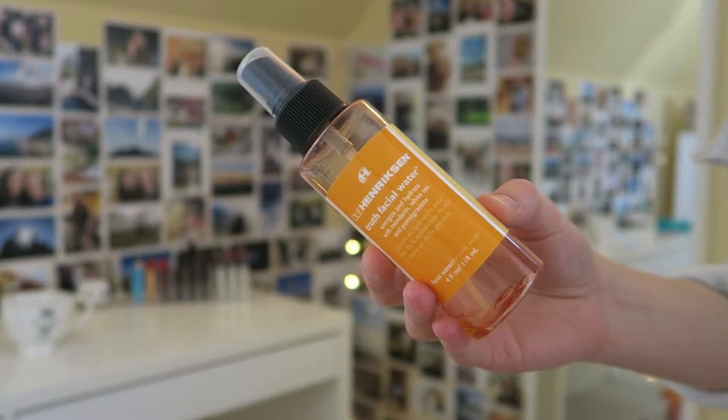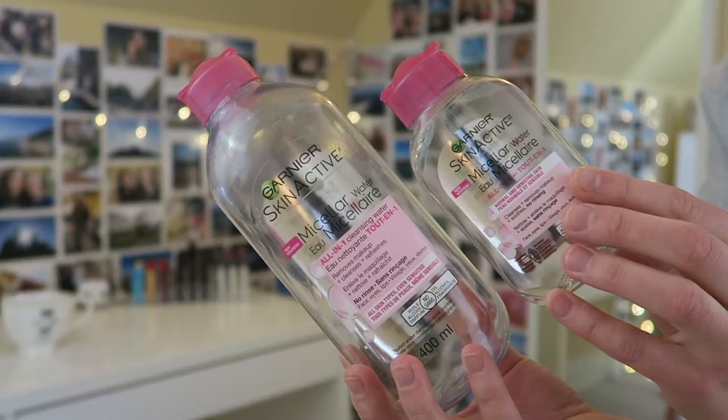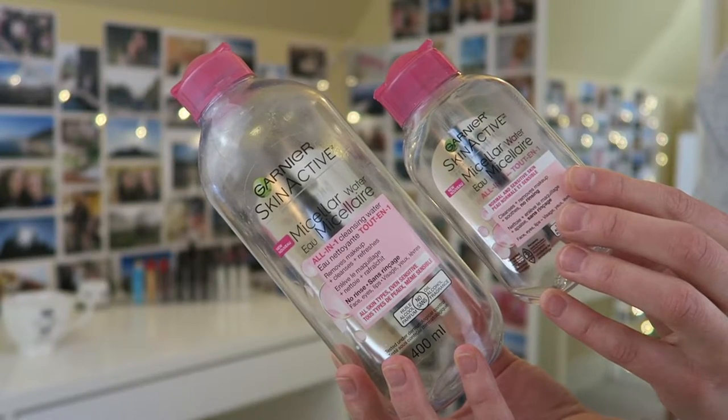Next I have the Ole Henriksen Truth facial water. This stuff smells so good — just like a citrusy goodness. Now, did I see a huge difference in my skin while using this? No, I'm not gonna lie. It's definitely an extra item for your skincare routine that you don't really need, but I personally really loved it. I'm not really sure if I'll repurchase — it was really nice but it wasn't groundbreaking for me.